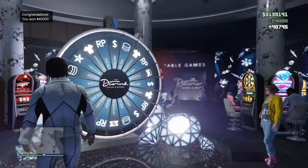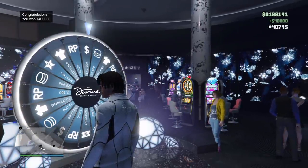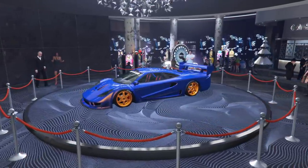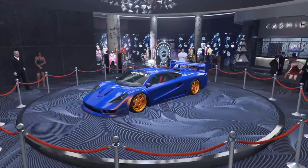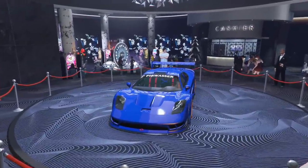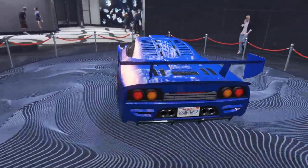First things first, we have this week's podium vehicle, which is the Progen Tyrus supercar. It's an OG supercar in the game and one of my favorites — it looks a little old school but is still sporty and super fast, and it's hard to get shot from behind. Take a chance at spinning the wheel to win it.